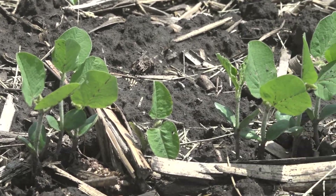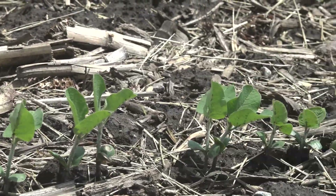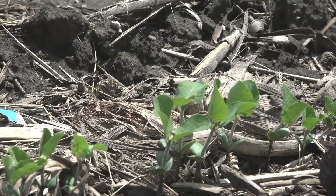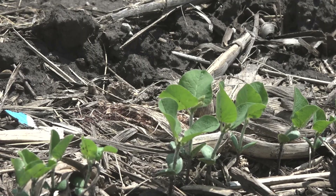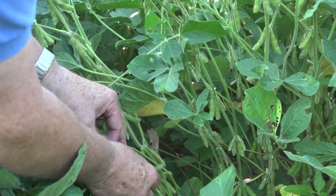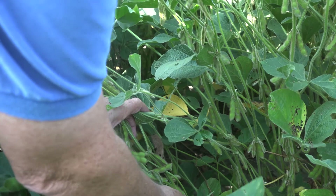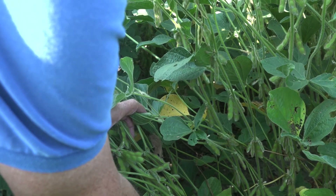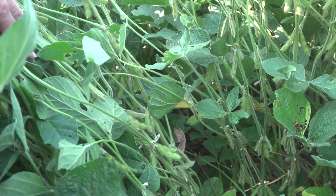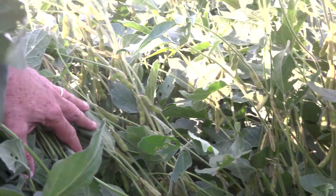Any changes in how a farmer is going to produce those soybeans — planting date, nutritional applications, crop protectants? We've seen this technology be fully integrated with standard production practices. We're also excited that there are some stress mitigation benefits we've seen under drier conditions or more challenging growing conditions. A limited amount of UV-treated seed will be available next year, with more widespread distribution expected in 2025.